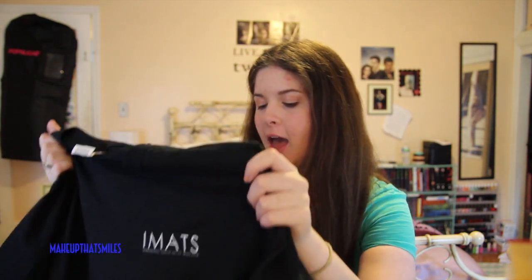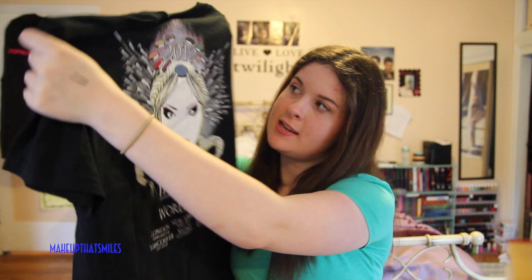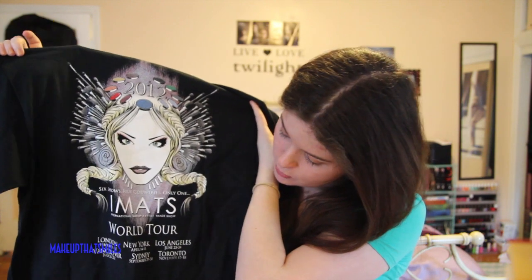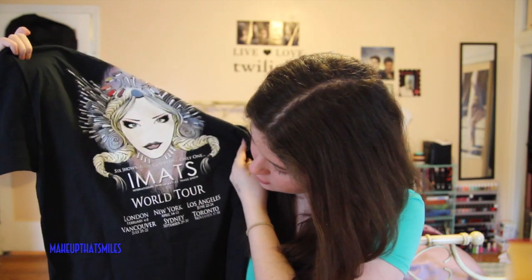The first thing I got was an iMATS shirt. It says 'IMATS International Makeup Trade Show' on the top and '2012' on the back — I should have gotten the 2013 shirt but I like this one more. It has a girl on it and says 'IMATS World Tour: Los Angeles, New York, London, Vancouver, Sydney, and Toronto.' I got it in a medium — nice to hang out and sleep in. Most of the 2013 show shirts and all the tank tops were sold out.